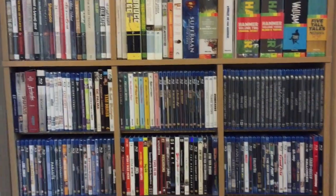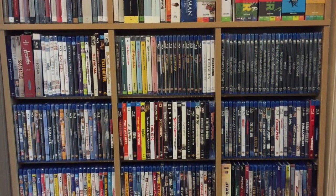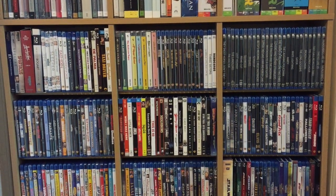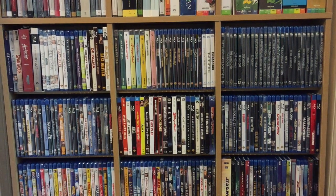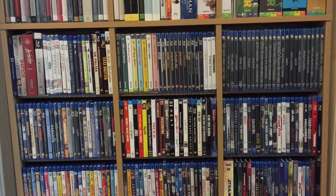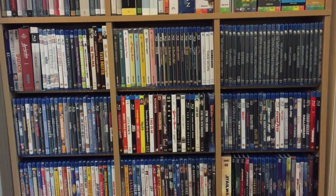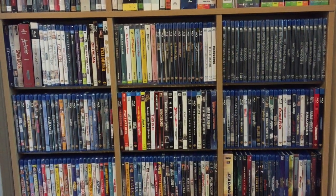Moving down, we've got a small section with some 4Ks. We have more Indicator individual titles in the middle part of the shelf, the small Warner Archive section, and then we move into Kino Lorber discs. You can see that most of those have a black label, but the first three showing there have a white label. Kino Lorber's kind of changed the way they've been doing their labels, but I really like the black label section there.